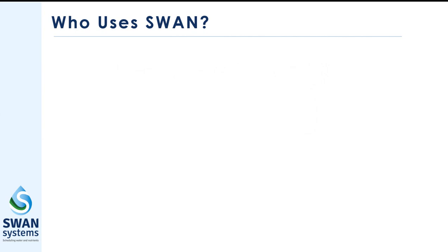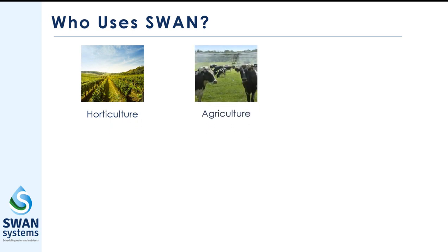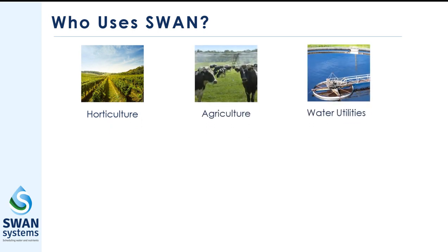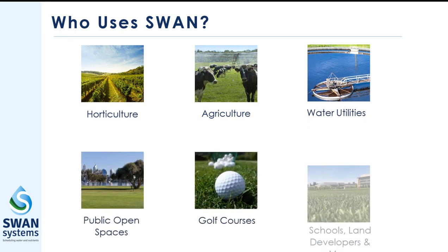Swan Systems is used by anyone who needs irrigation to run their business, such as vineyards, orchards or field crops, irrigated pastures and cereals, urban water users and turf environments such as ovals and parks, golf courses, and schools.